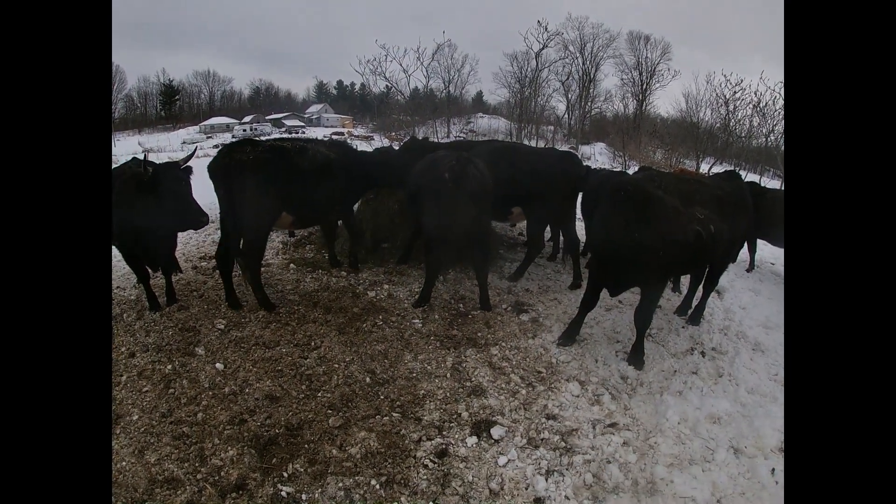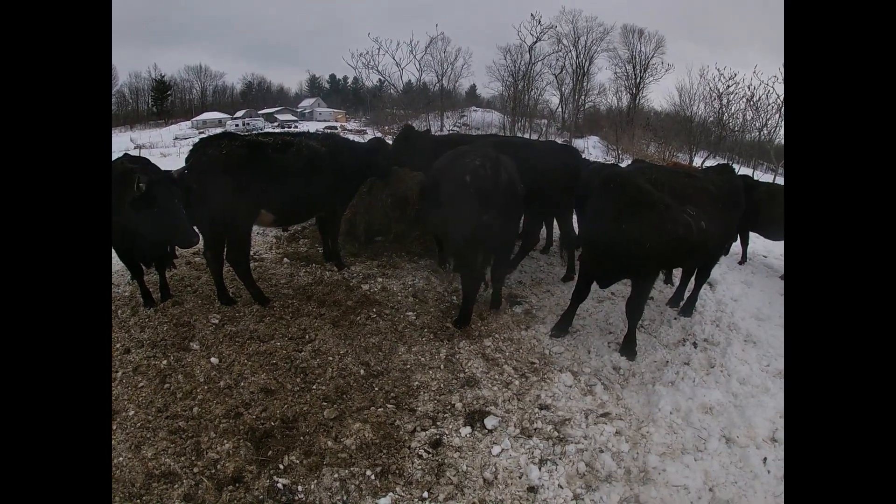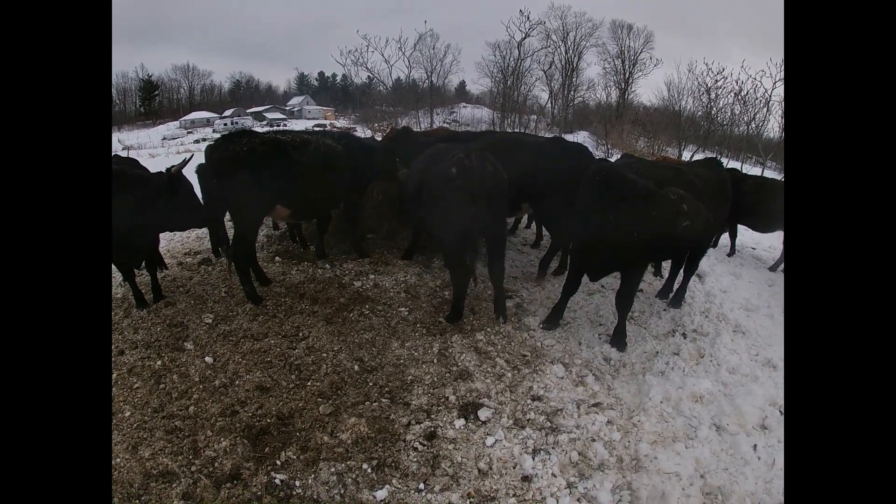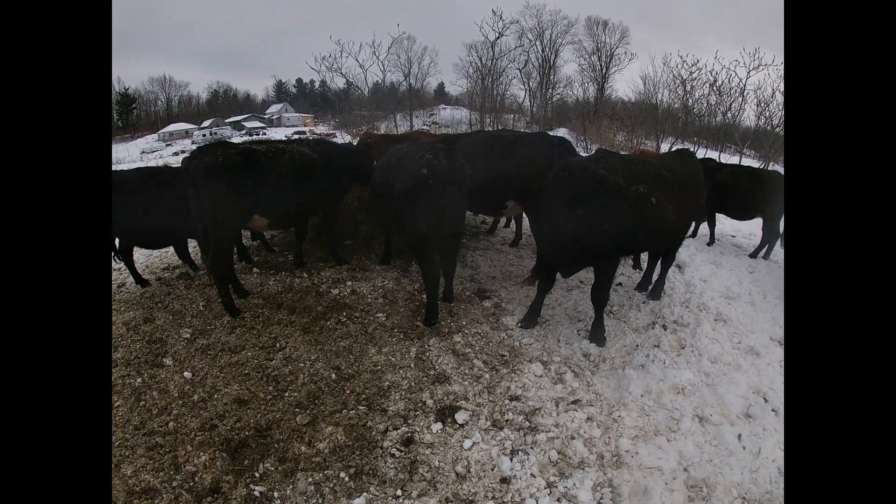Yeah, she's bagging pretty good. She's a heifer that I raised here, right on one of the cows.